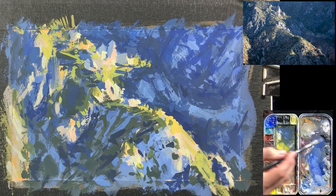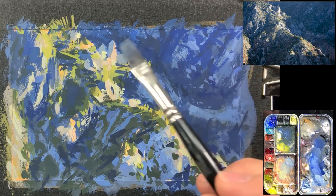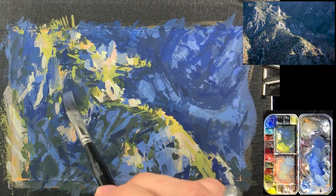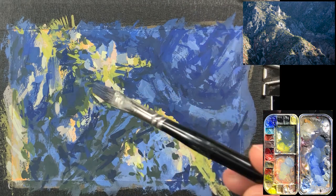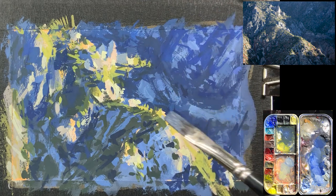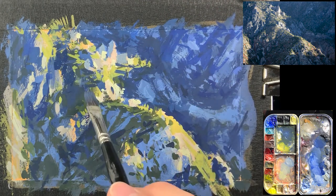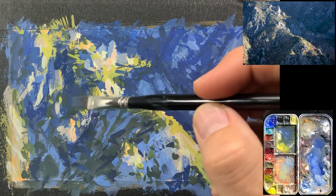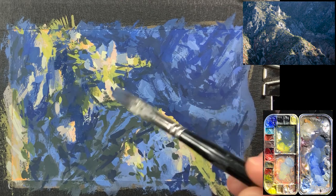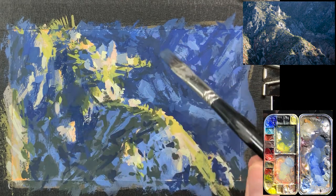Now it's trying to just get those smaller shapes more accurate and interesting. I'm not necessarily trying to capture exactly what's there, but if you work on designing your marks and shapes everywhere, all of those are interesting in themselves, and as a whole the whole piece will just become even more interesting.